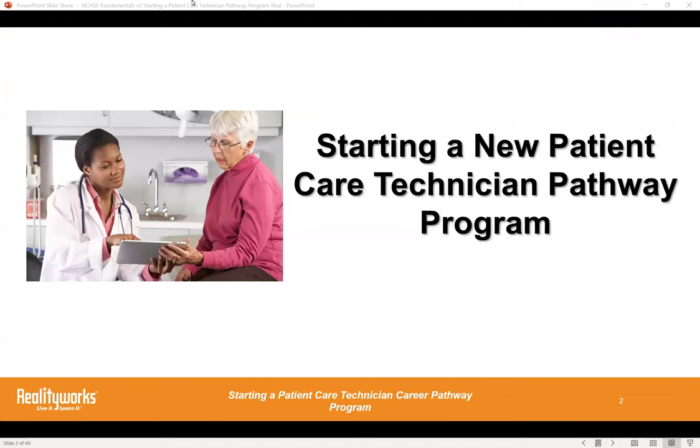My name is Suzanne Metro, and I am a marketing manager with American Medical Technologists. I will present later today to talk about our certification program.